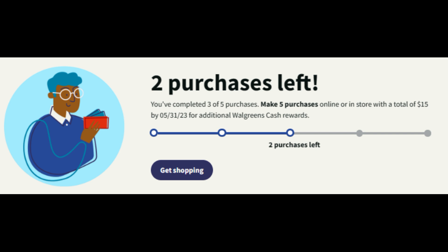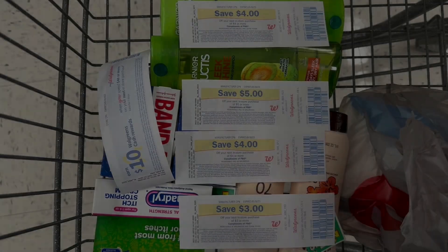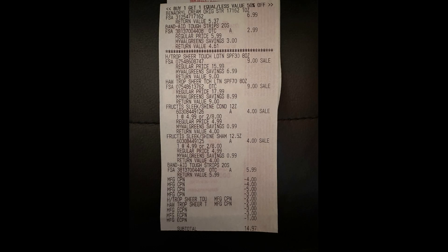I'll be doing another transaction to earn that $8 Walgreens cash. Let's look at the receipt for this transaction. I also want to show you the paper spend booster I received — and I'll also be using four register rewards from last week, which I think total about $16. On the receipt everything rang up correctly: I used my four register rewards ($4, $4, $5, and $3), the two $2 hang tags for the Hawaiian Tropic, the $3 digital for the Fructis, the $3 digital for the Band-Aids, and the $1 digital for the Benadryl.